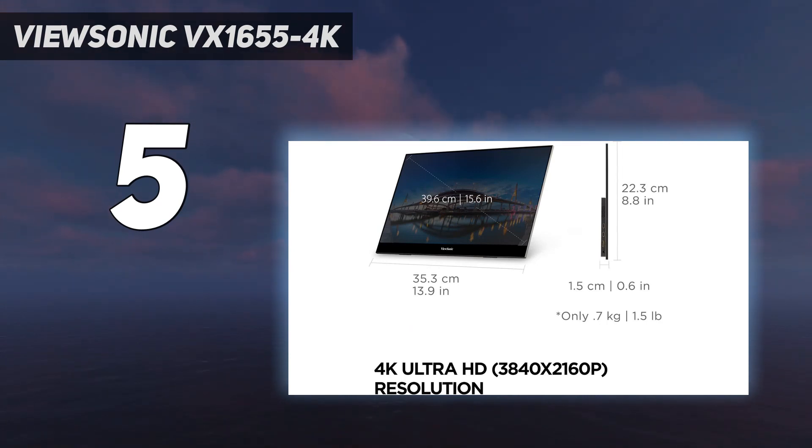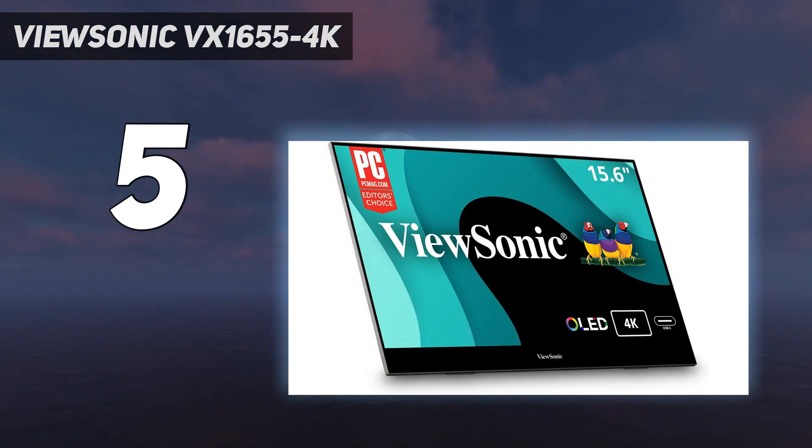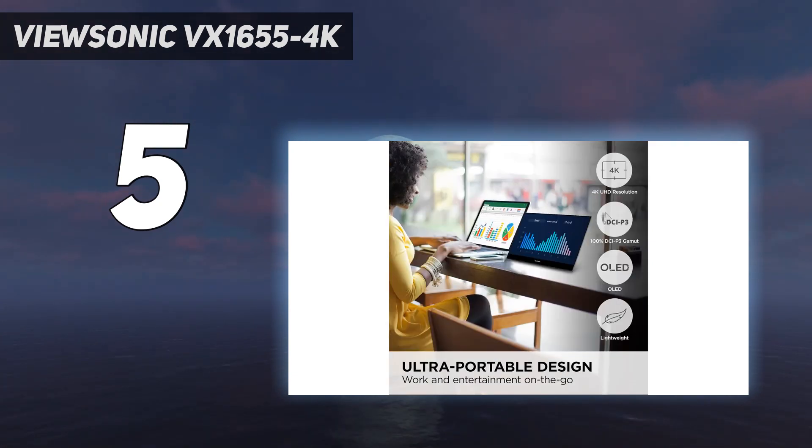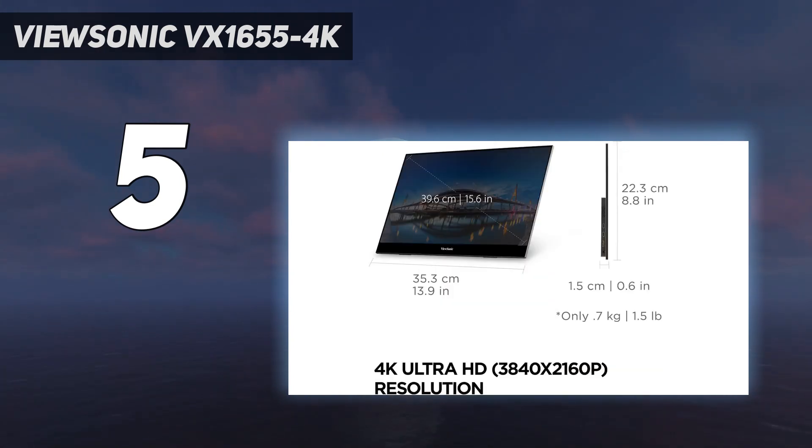Design: aesthetically, the ViewSonic VX1655-4K is a bit conservative, which will suit some of you out there that aren't into gamer vibes. That said, it cleverly uses its back I/O block as a kickstand, meaning the extra bulk at the back serves more than one purpose.